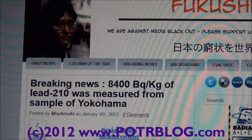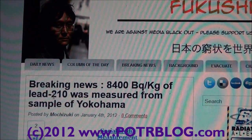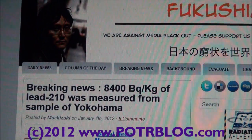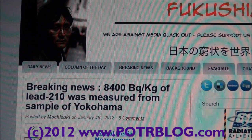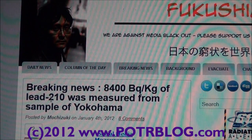In essence, where this lead-210 is coming from is radon-laden groundwater in Fukushima, Japan that is being industrially expelled as steam out of the ground via the action of groundwater hitting hot corium in Japan.